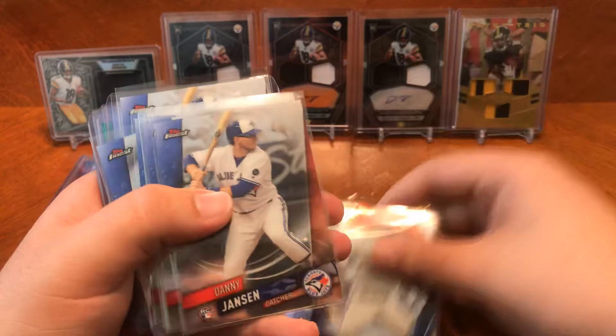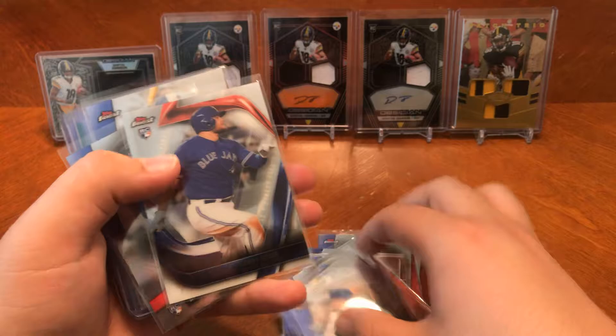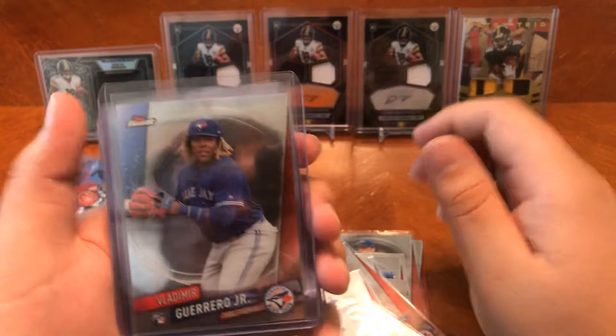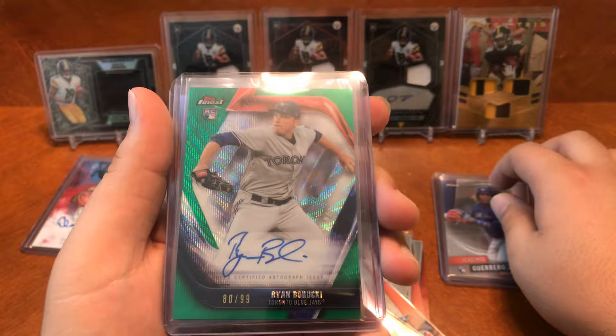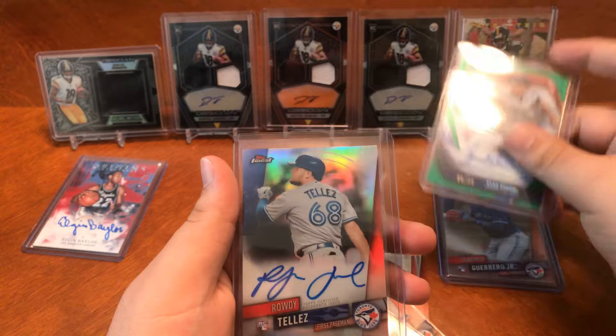Oh, there's a nice Ryan Barucki auto — 80 of 99 on the green. And Rowdy Tellez. Anytime you get the Toronto Blue Jays, expect a Rowdy Tellez.